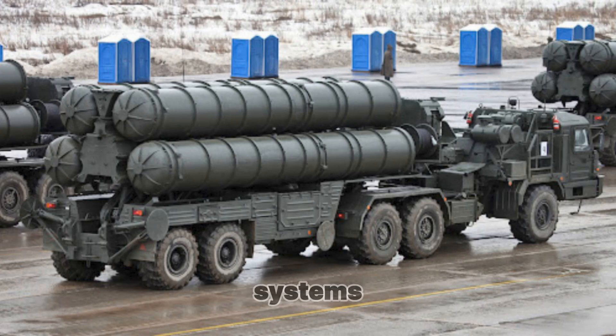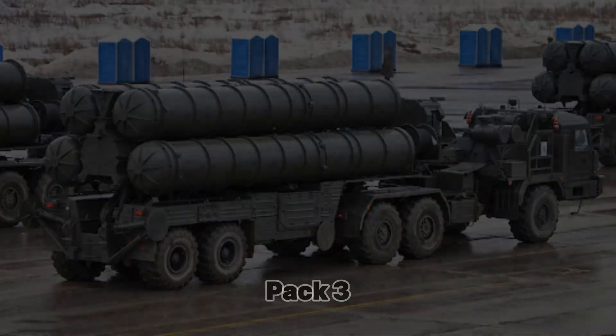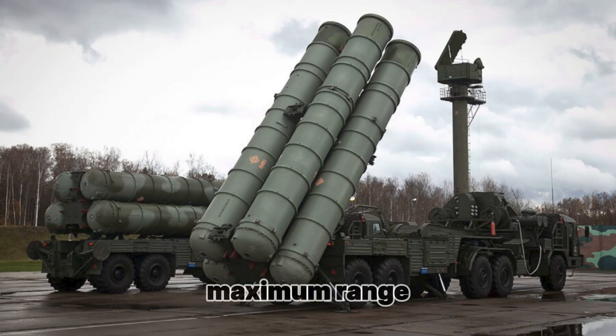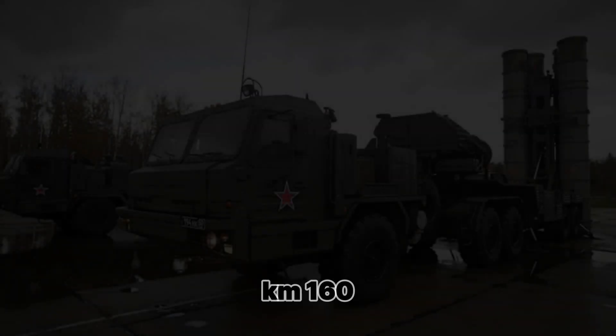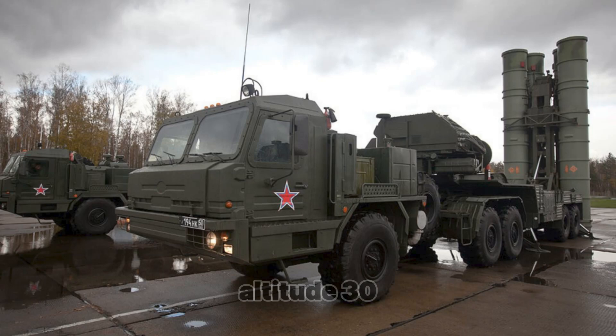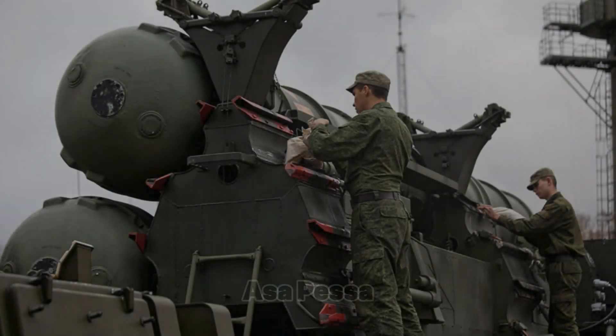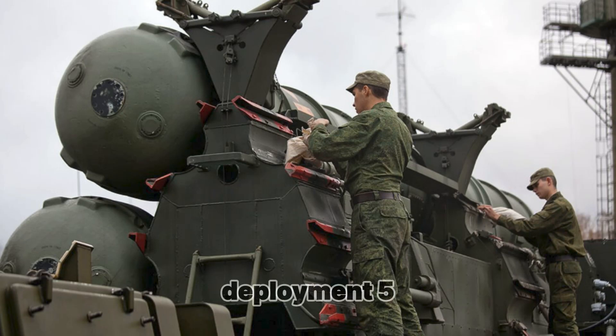Comparison with other air defense systems — versus the Patriot PAC-3 (USA): Maximum range: S-400 Triumph 400 km vs Patriot PAC-3 160 km. Altitude: 30 km vs 24 km. Target speed: 4.8 km/s vs 3.5 km/s. Missile types: multiple vs single. Radar type: AESA vs PESA. Deployment time: 5–10 minutes vs 25 minutes.